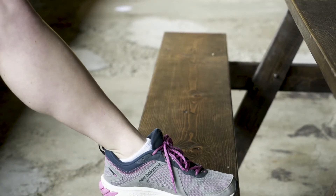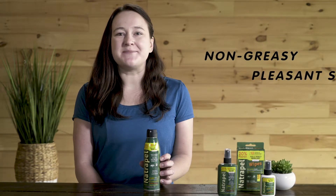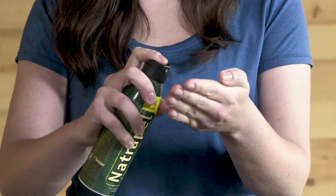You can spray Natropel in any direction, making it easy to apply even to hard to reach spots. Natropel has a non-greasy feel and pleasant scent. To apply to your face, neck, and ears, spray Natropel into your hand and rub onto your skin.